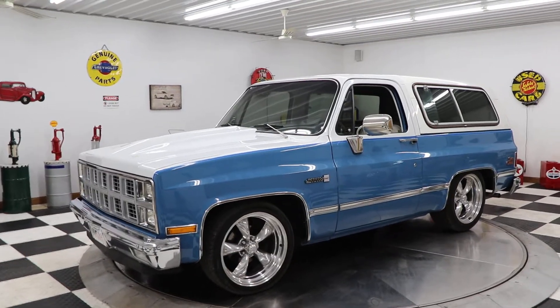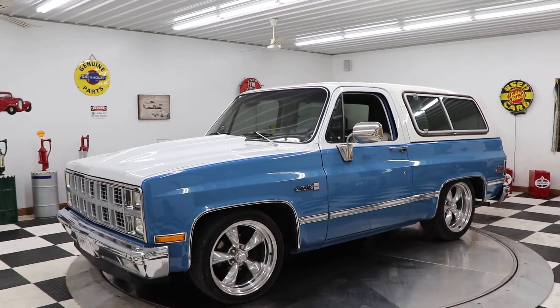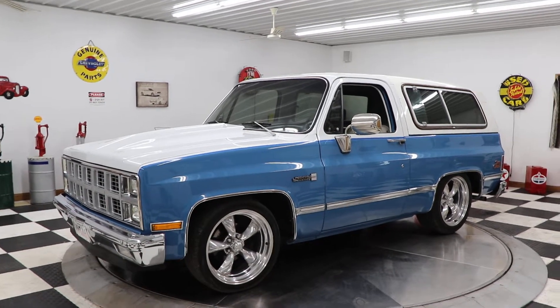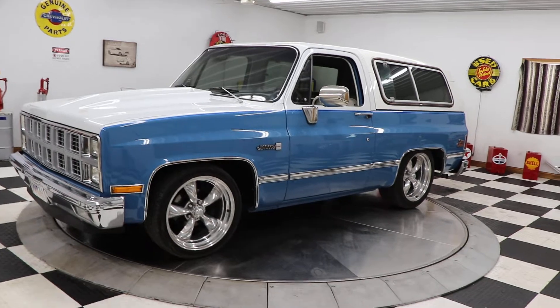Hello and good afternoon everyone, Adam at Kenyon Classics right here, back at you again with another great piece to show you — a 1981 GMC Jimmy. This baby is slammed down to the ground and she looks great.